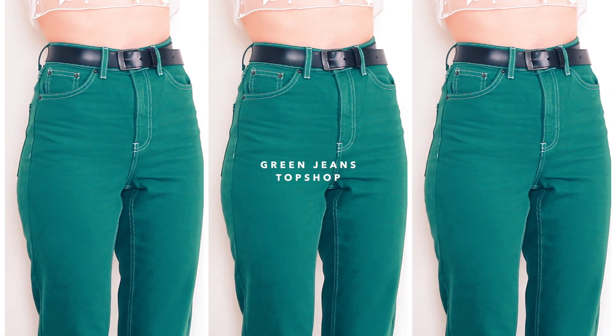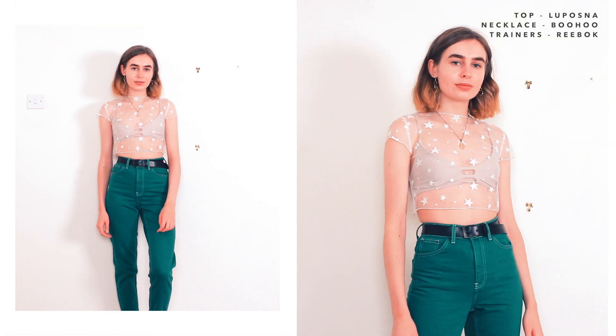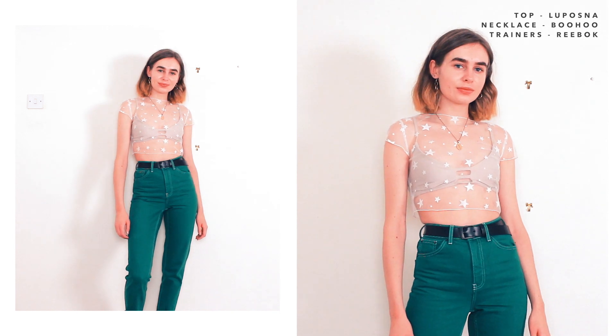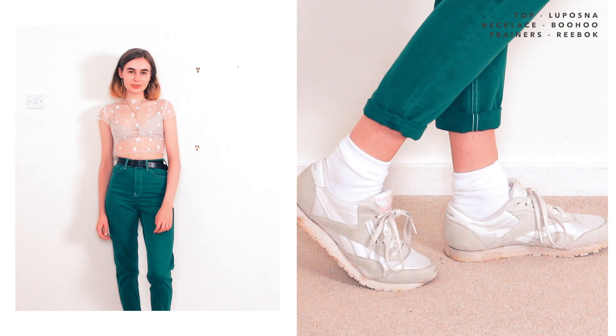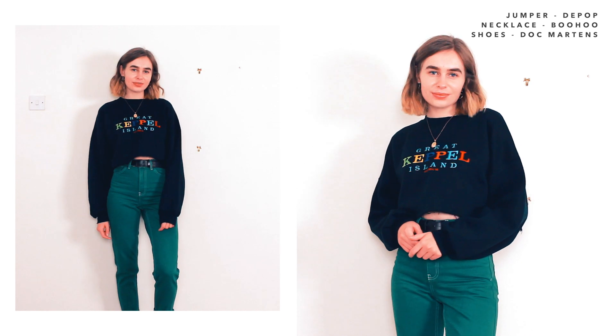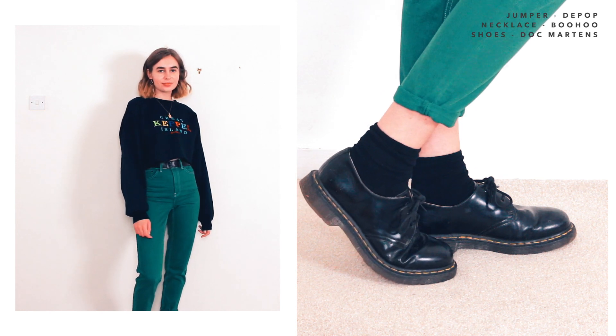Moving on to my green mom jeans, which are probably my least worn because I just find them hardest to style — green is quite a hard colour, especially such a bright green. One way I like to wear them is with my white mesh star top. I think mesh instantly makes anything look a bit fancier, so even with just jeans it looks more dressed up. I also decided to style them with my black jumper from Depop, which has some colourful embroidery on it that complements the jeans — this jumper seems to go with everything.